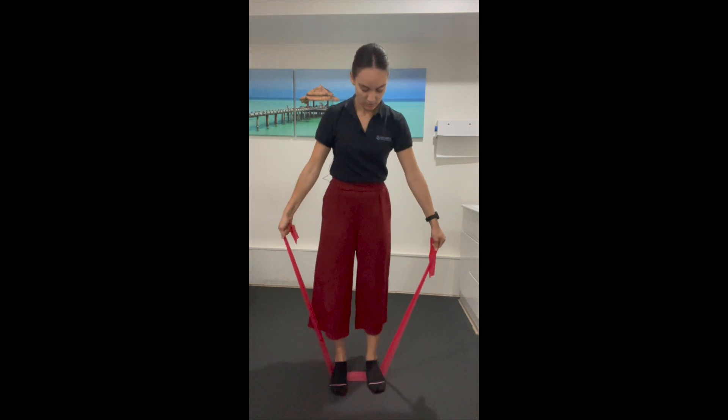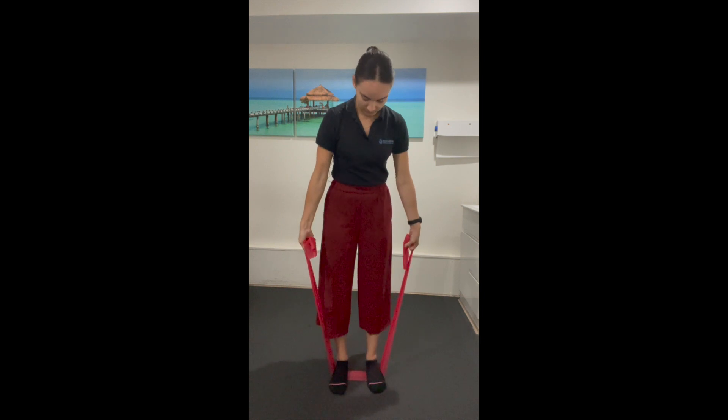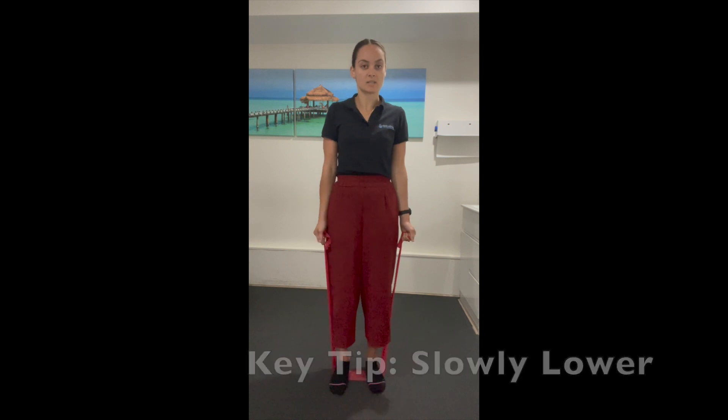Stand on the band holding it — the more of the band you hold, the harder this will be. For ease, we'll hold the end of the band with arms relaxed by our sides. Arms don't bend; the shoulders do all the work. Bring your shoulders up to your ears, hold for a few seconds, and then slowly lower. The key is to slowly lower, as the band is probably going to want to drop your shoulders down quite quickly.